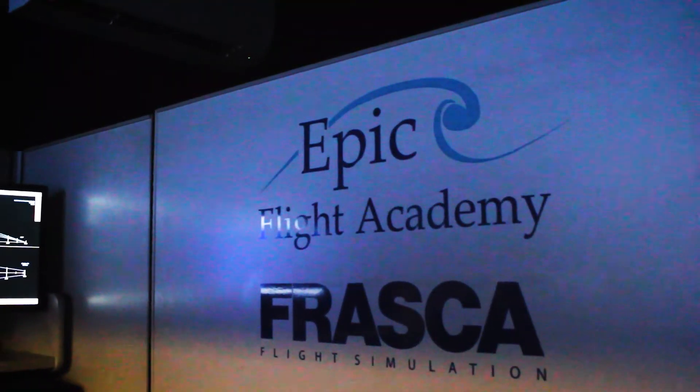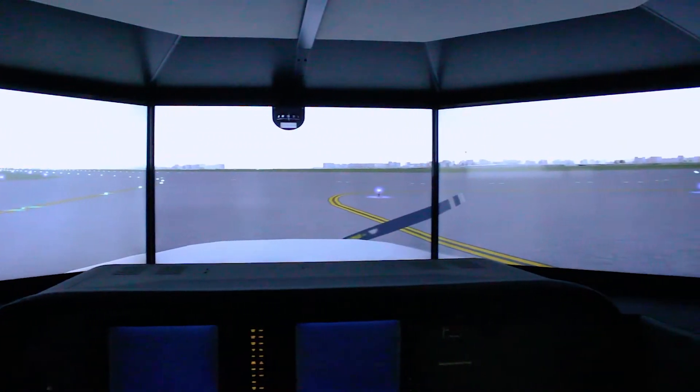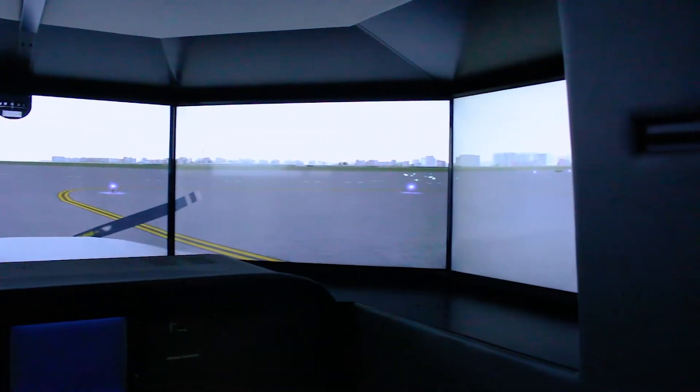One of the best ways EPIC integrates their technology into their education program is the simulators. With the simulator you can really work out all the kinks that maybe you're having in a plane prior to even performing in the plane, then fly and be more successful and save money in the long run.